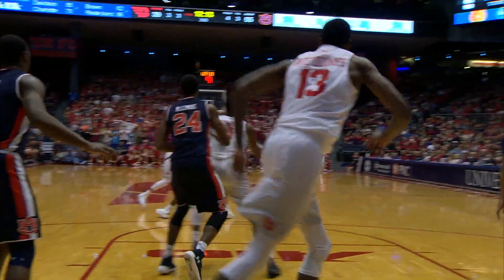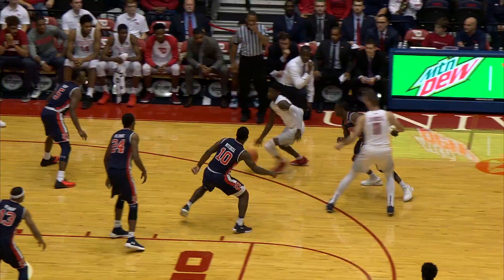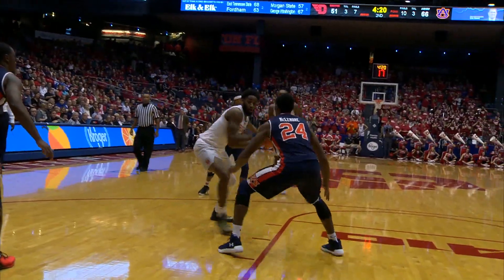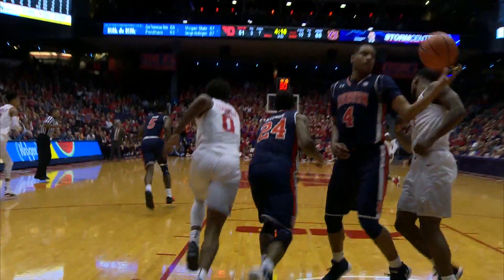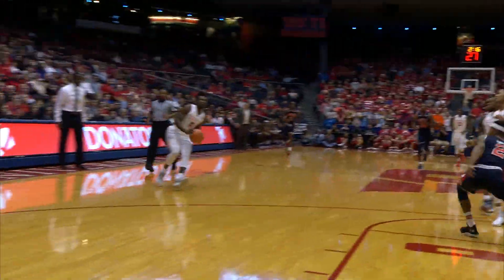Jordan Davis around to Daryl Davis. Crutcher now penetrating, floater is good. Crutcher kick out, Jordan Davis for three — good. Into the post to Cunningham, penetration up off the glass, got it. Rebound, Daryl Davis, Flyers have numbers. Jordan Davis spotting up for a three, and it's good.